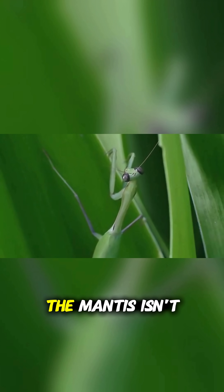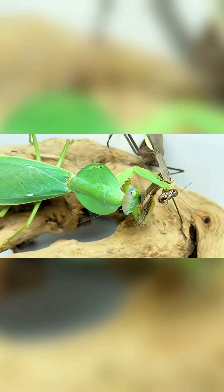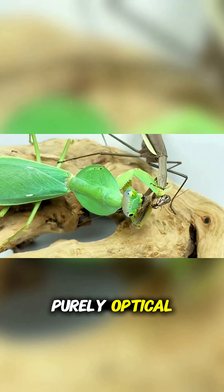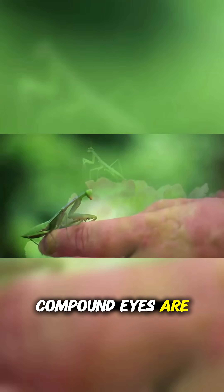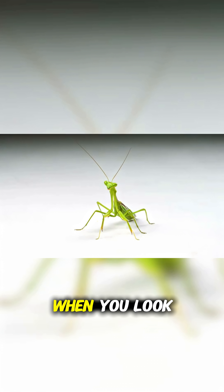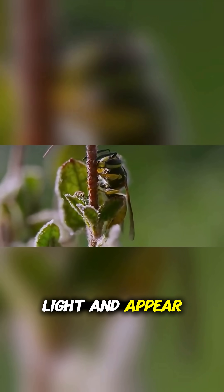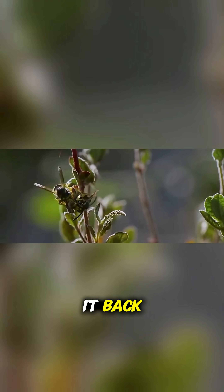But here's the truth: the mantis isn't controlling this. It isn't even aware of it. The effect is purely optical. Inside those massive compound eyes are thousands of tiny lenses called ommatidia. When you look straight into them, the ones facing you absorb the light and appear dark, while those on the edges reflect it back.